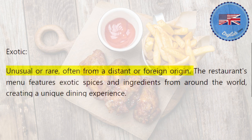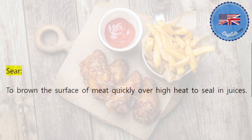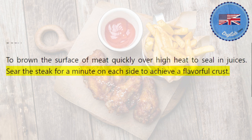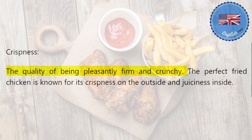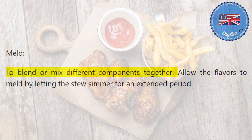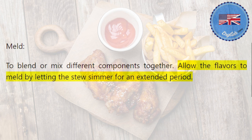Exotic: unusual or rare, often from a distant or foreign origin. The restaurant's menu features exotic spices and ingredients from around the world, creating a unique dining experience. Sear: to brown the surface of meat quickly over high heat to seal in juices. Sear the steak for a minute on each side to achieve a flavorful crust. Crispness: the quality of being pleasantly firm and crunchy. The perfect fried chicken is known for its crispness on the outside and juiciness inside. Meld: to blend or mix different components together. Allow the flavors to meld by letting the stew simmer for an extended period.